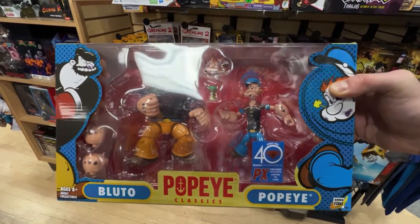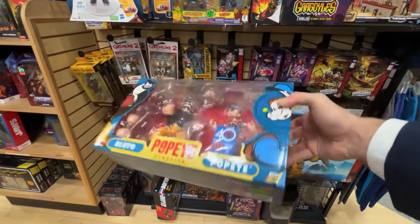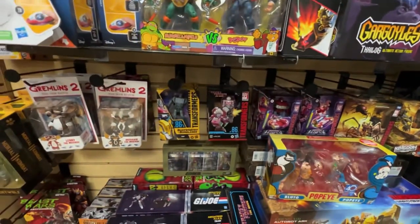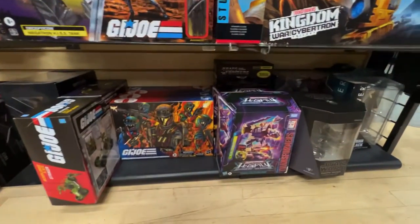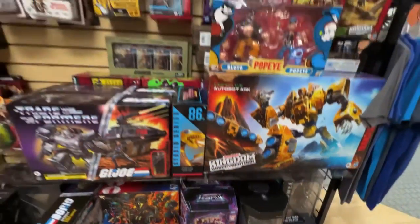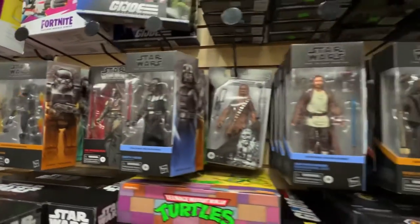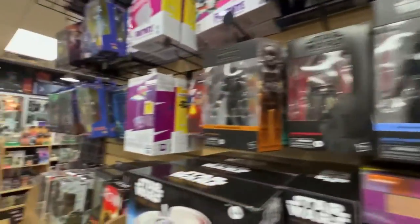PX Exclusive. Limited to $1,500. Wow, this is pretty awesome. $73.99. Some Transformers. Joe stuff that has been here for a while. Looks like a Vader minibus down there. Black Series — the OG Mando suit.